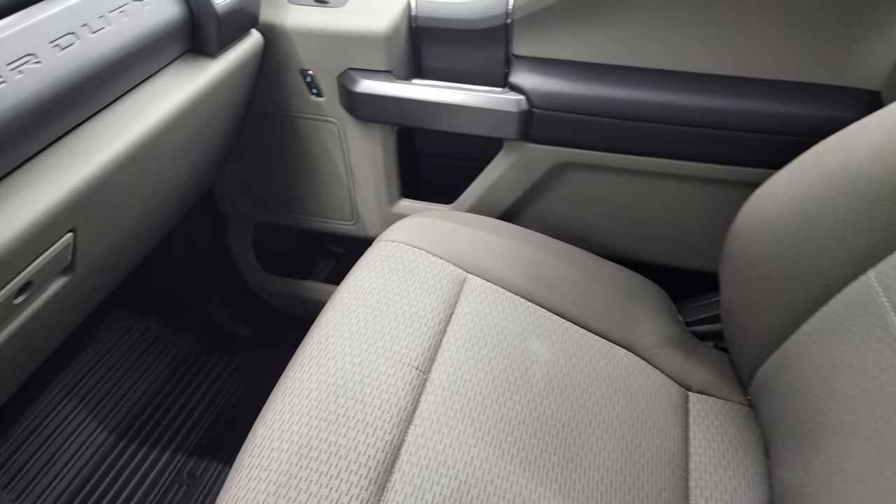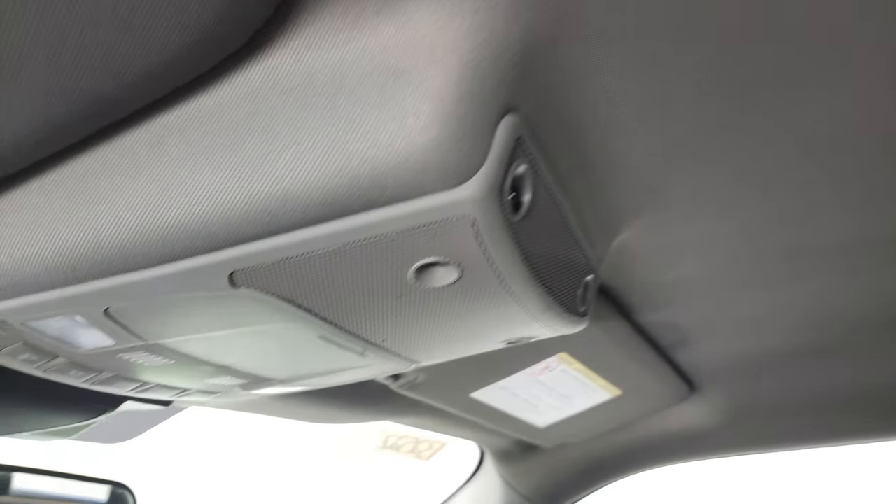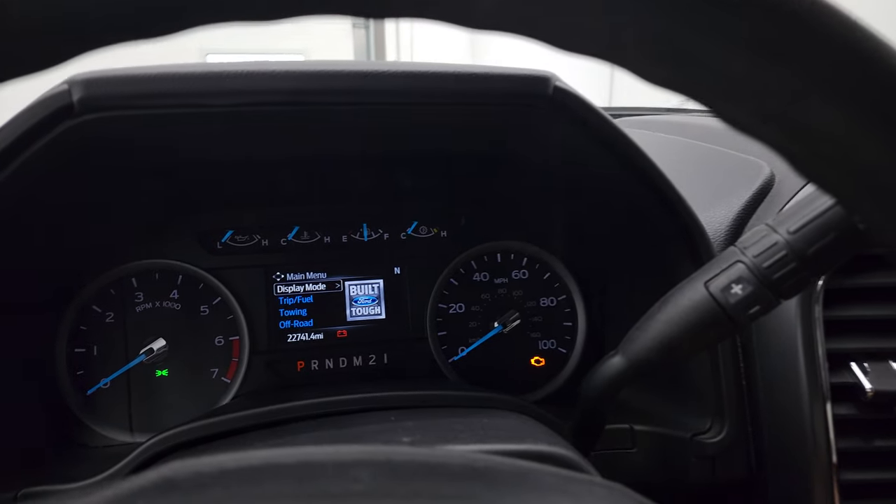Passenger side armrest and seat are in excellent shape — no rips or tears on there. The headliner is in really nice shape, no rips or tears. You do get map lights. We'll start it up and take a look under the hood.